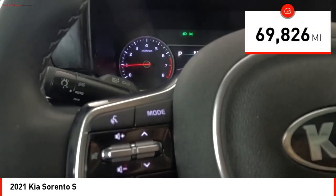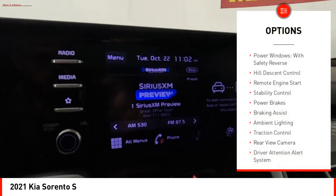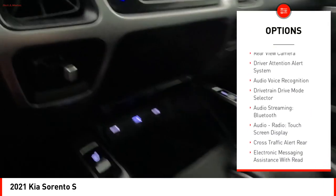This vehicle has less than 70,000 miles. Here are some of this vehicle's great options: power windows with safety reverse, hill descent control, remote engine start, stability control, power brakes.